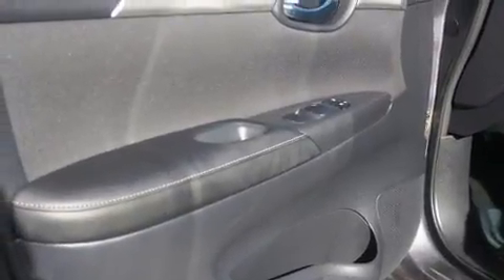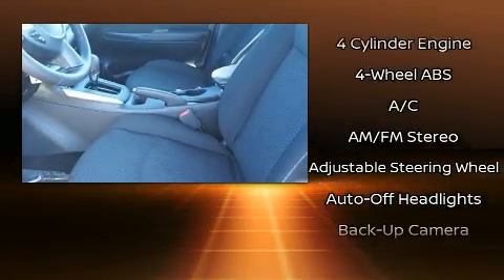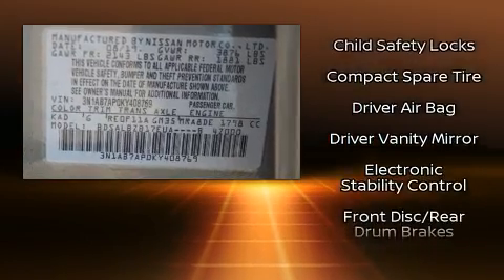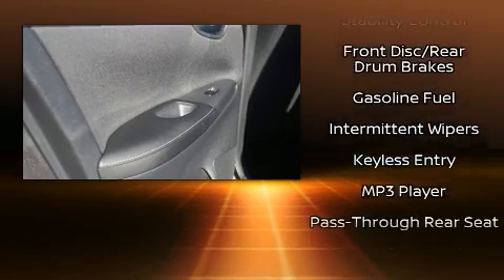Nissan ensures the safety and security of its passengers with equipment such as dual front impact airbags with occupant sensing, head curtain airbags, traction control, brake assist, a panic alarm, and ABS brakes.